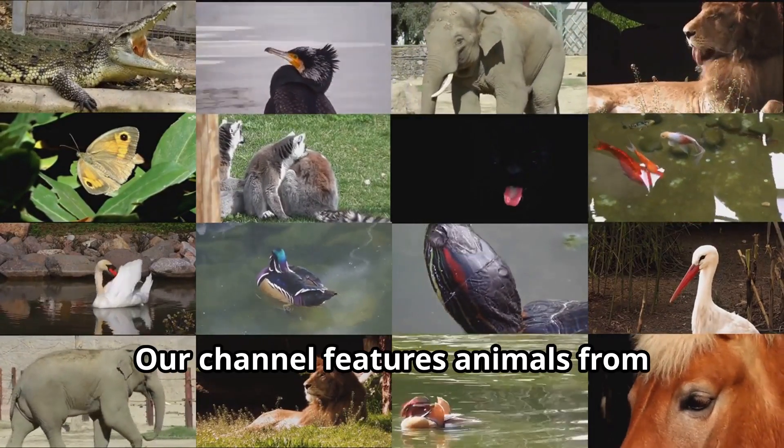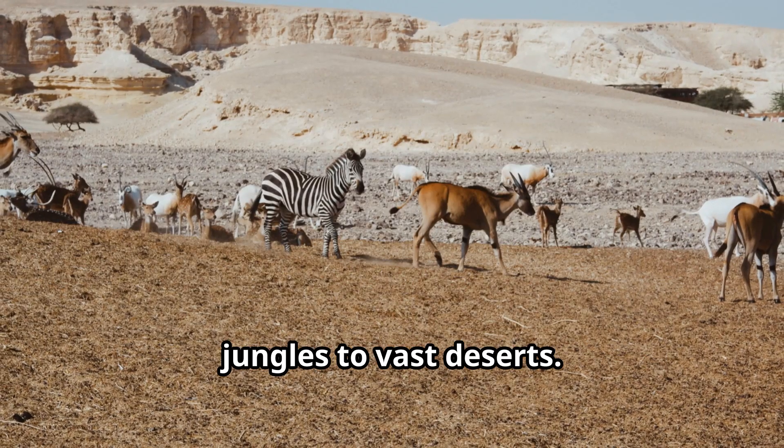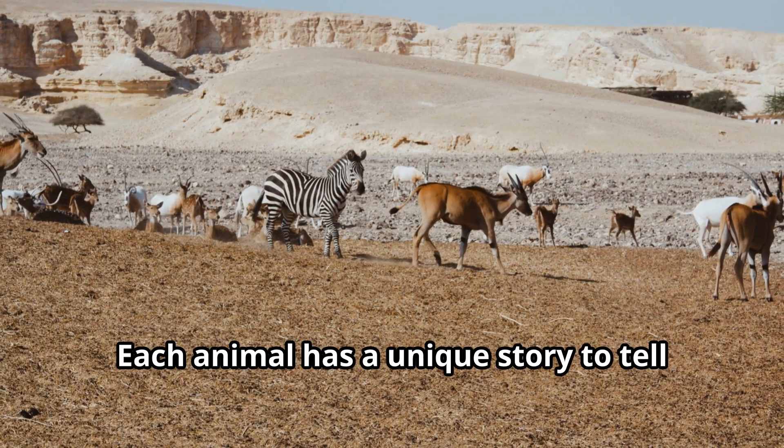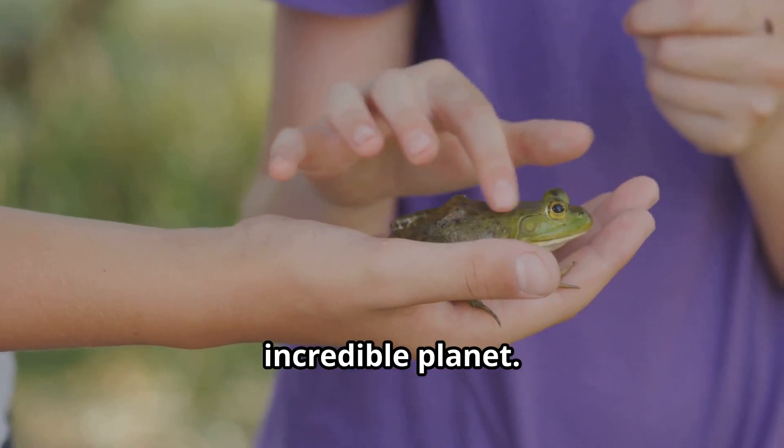Our channel features animals from around the world — from the deepest oceans to the highest mountains, from dense jungles to vast deserts. Each animal has a unique story to tell and special lessons to teach us about our incredible planet. With Fun Animals for Kids, learning becomes an adventure that never ends.